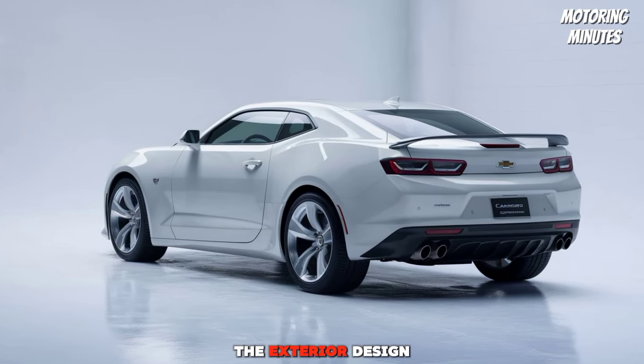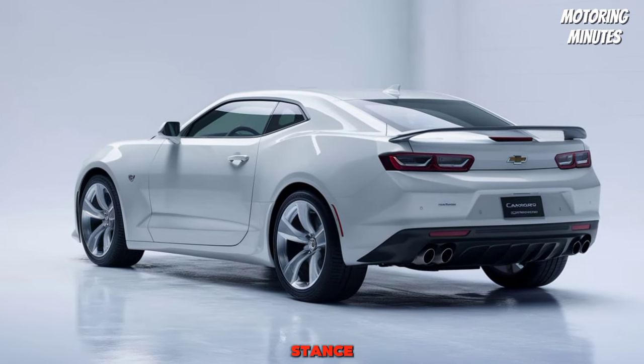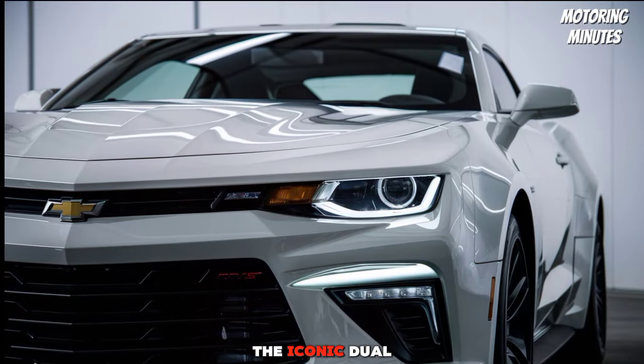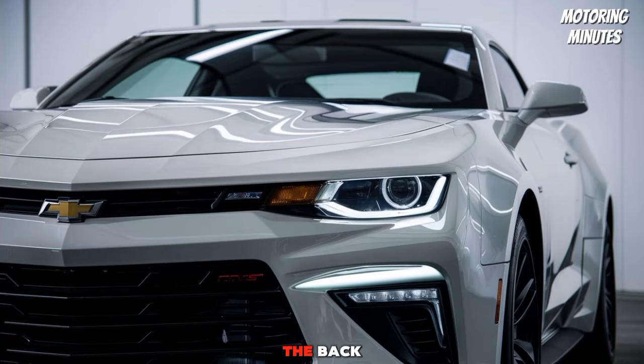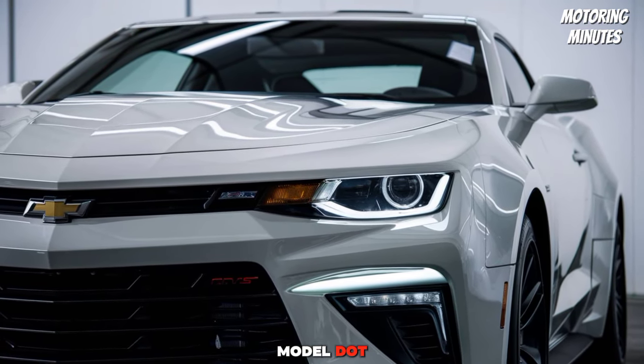The exterior design stays true to its roots, with sleek lines and an aggressive stance. The iconic dual stripes run from the front to the back, paying homage to the original 1969 model.